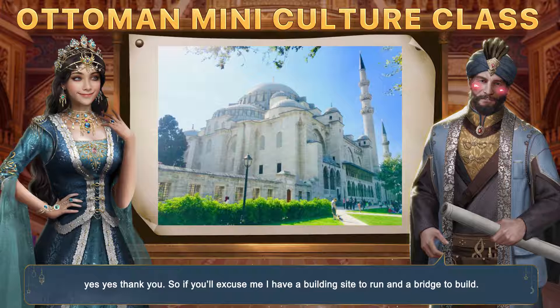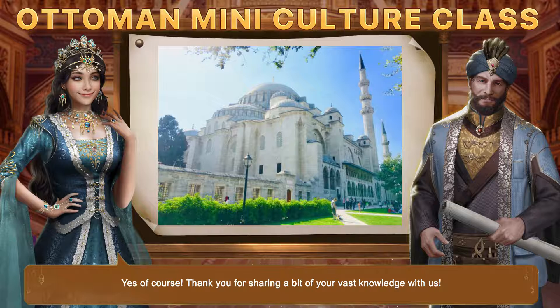Yes, of course. Thank you for sharing a bit of your vast knowledge with us. Alright, people — this has been our first mini-class, and we have been lucky enough to feature the one and only Sinan. Stay tuned and catch up with us on the next mini-class. Thank you.